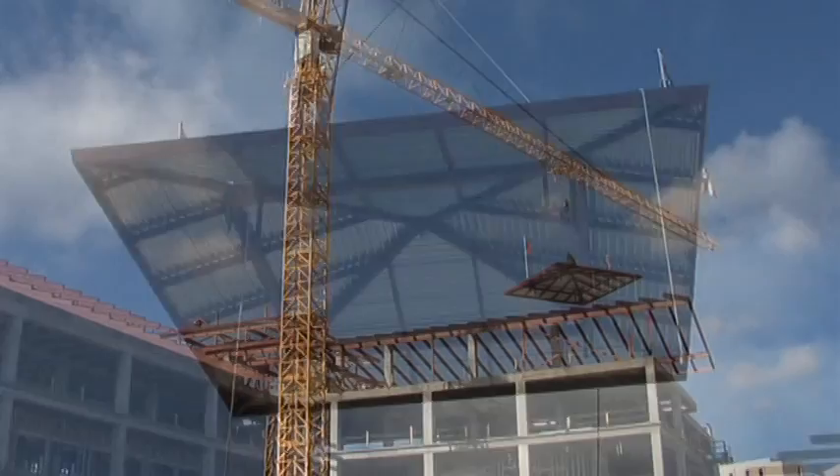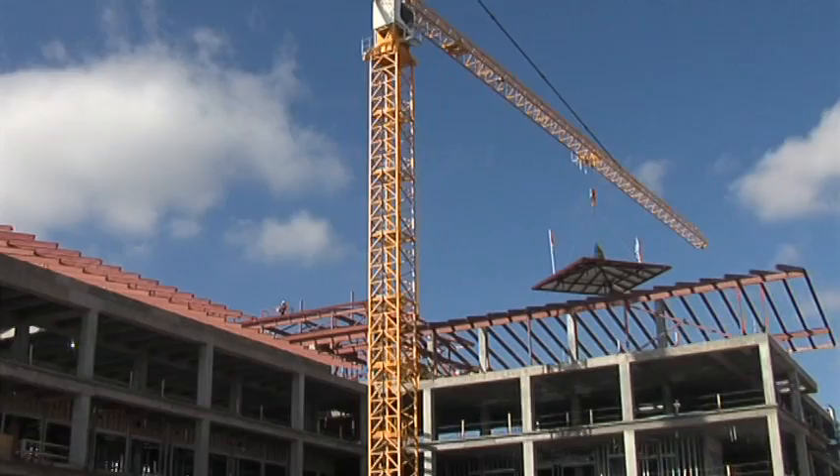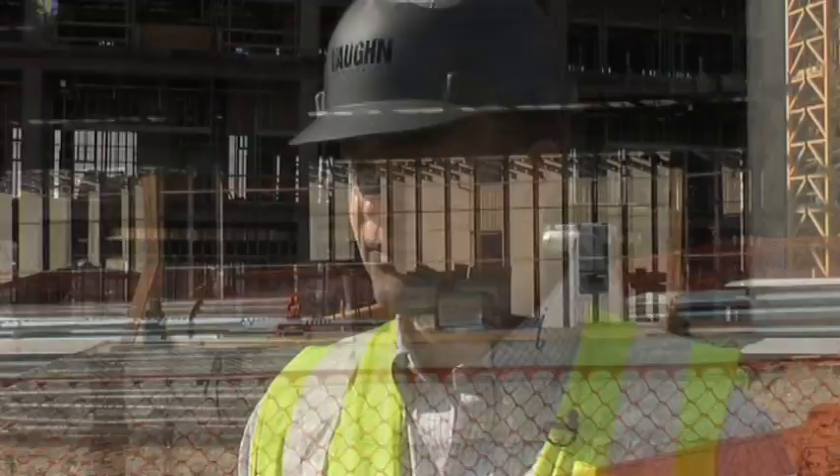Now that the major construction of the structure is complete, the workers will work on the interior. This is the topping out ceremony — it's a tradition on major projects. It's a ceremony that started back in the day; I don't know exactly when, but it's basically a party thrown to thank all the workers for their hard work, and it's always traditional that the last piece of steel, along with a tree, goes up to the highest point of the building.